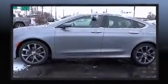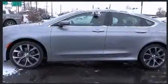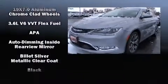Chrysler also prioritized safety and security by including dual front impact airbags, traction control, brake assist, anti-whiplash front head restraints, a security system, and four-wheel disc brakes with ABS.